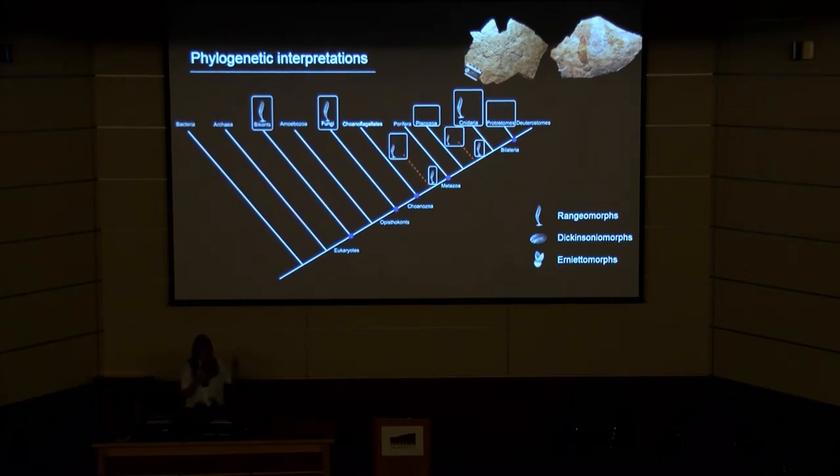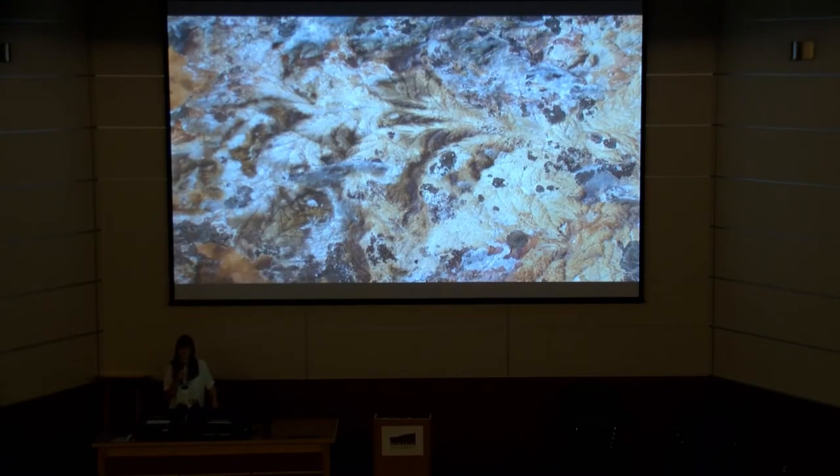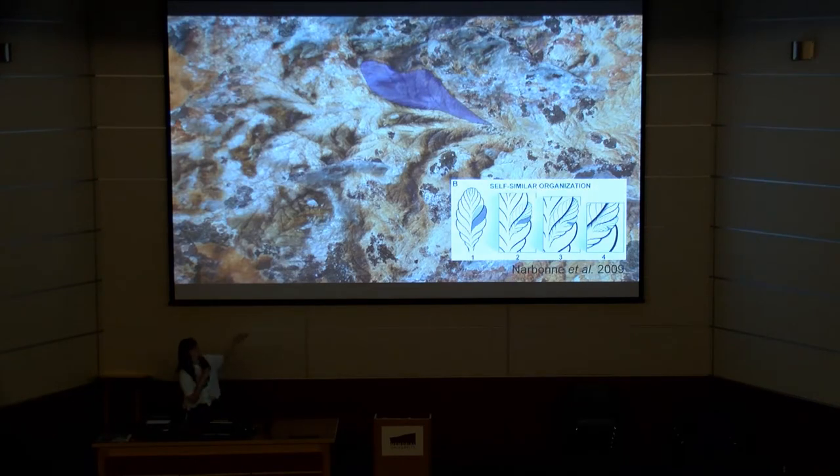It's actually the rangeomorphs — this frondose clade — which have been subject to the most disparate of these suggestions. The rangeomorphs are an extinct group of frondose, sessile, benthic macroorganisms that appear to dominate the early-late Ediacaran assemblages, characterised by the shared possession of a rangeomorph unit or element. This is a unit of branching architecture where you have branches within branches within branches, as illustrated by Narbonne et al. 2009.